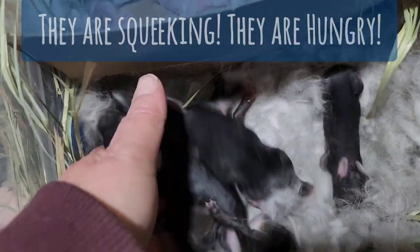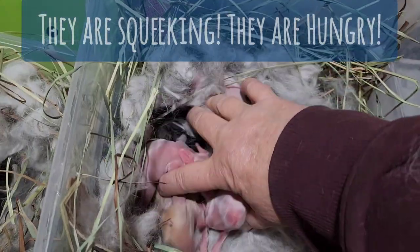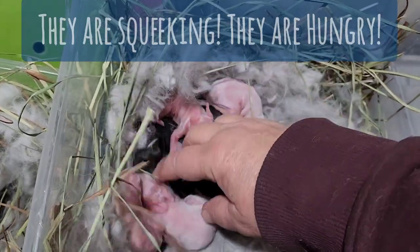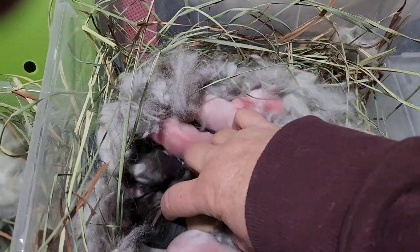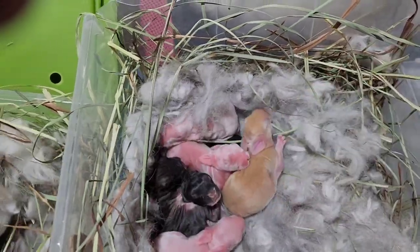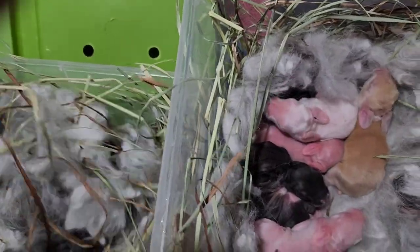They like to sleep in a pile. This is a little fawn - she was a lonely little baby, so I stuck her in here with this mama as a surrogate.